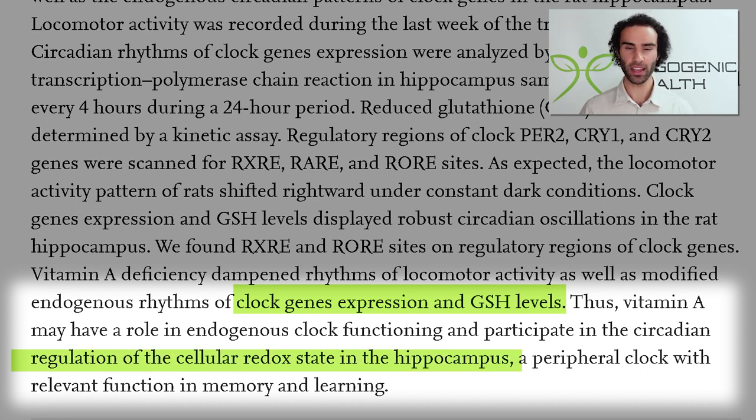Vitamin A can significantly upregulate the expression of clock BMAL — circadian locomotor output cycles — in different parts of the brain. We need to be aware of vitamin A deficiency. Just because something like carrots or other veggies are high in vitamin A, this is not necessarily true — a lot of them contain pro-vitamin A. Whereas sources like cod liver oil, chicken liver, or beef liver contain the active form of vitamin A, so the body doesn't struggle to convert it. This is how vitamin A may help to improve one's REM sleep output.